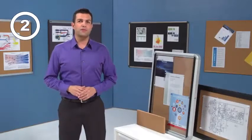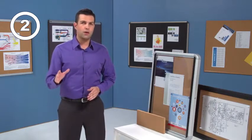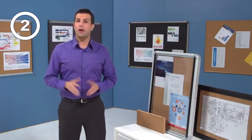Selecting the right bulletin board for your needs takes a little bit of investigating. First, is it cork, fabric, or magnetic? Is it for basic, light, moderate, or heavy use?